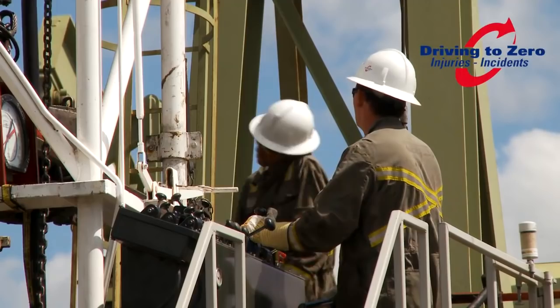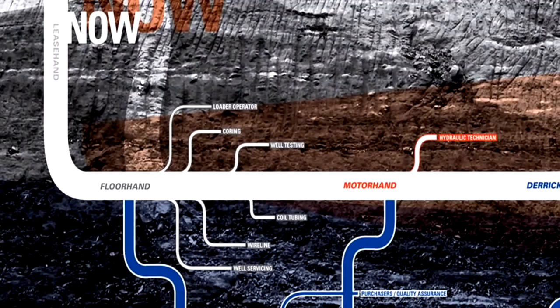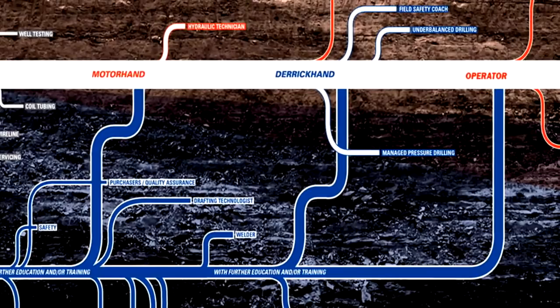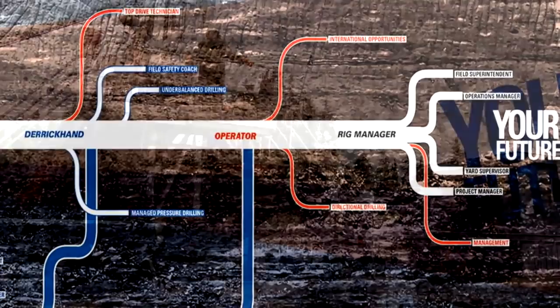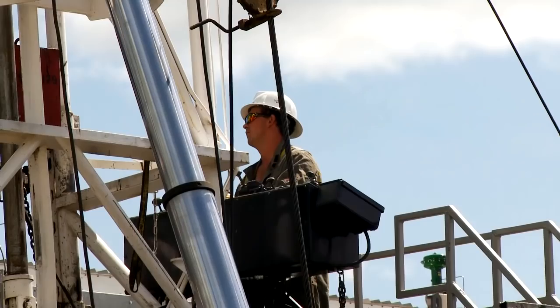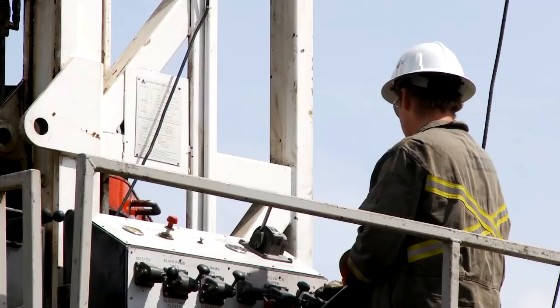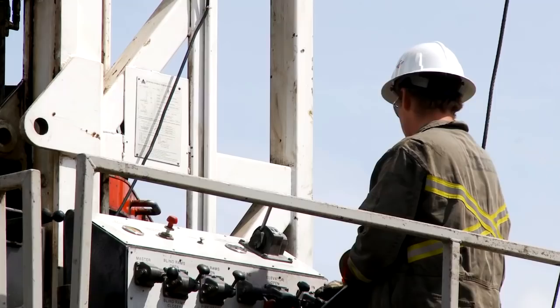We provide opportunities for employees to learn and grow in ways that are fulfilling, recognized, and fairly rewarded. Ensign offers a broad spectrum of opportunities for individuals interested in a career in the oil and gas industry. The success of our company can be attributed to several factors, but perhaps most important are the dedication and drive of the employees we have in our offices and field locations. For more information about Rockwell Servicing and the career opportunities we provide, please contact us.